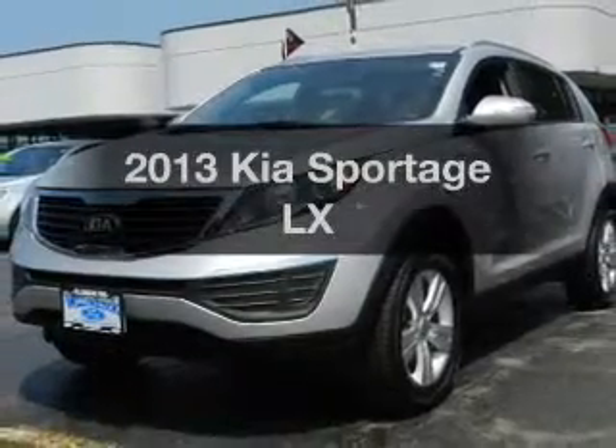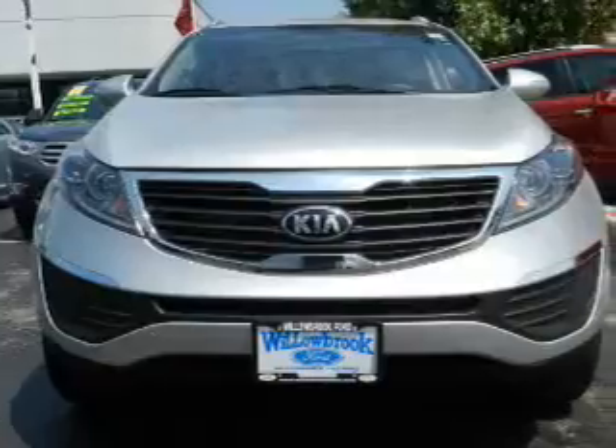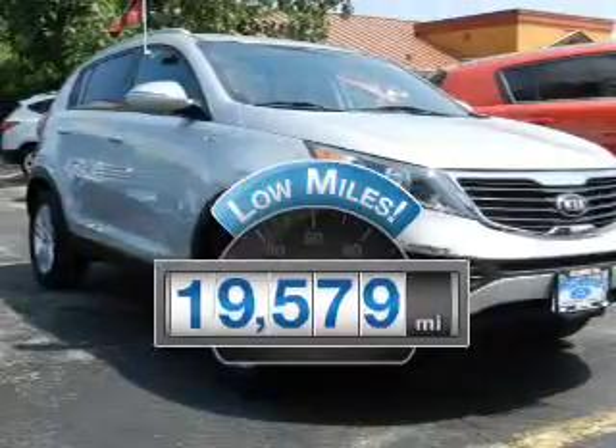Get noticed in this 2013 Kia Sportage. Travel the roads in style and comfort in this great vehicle. Get more for your money with this vehicle that features low mileage and dependability.